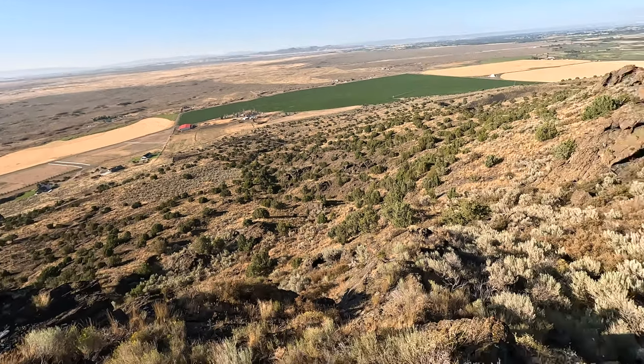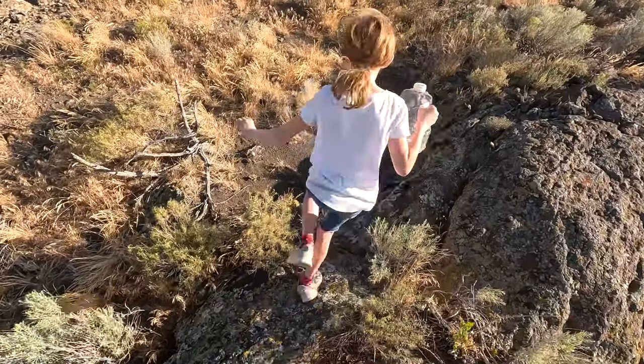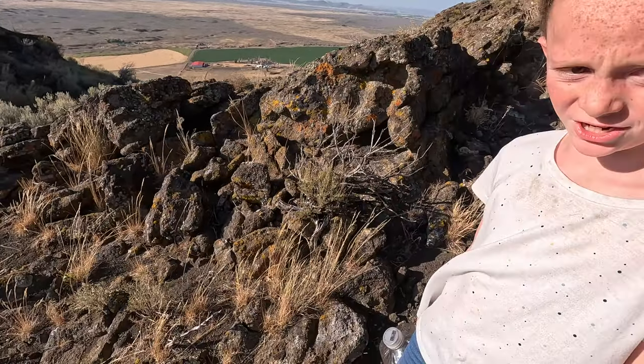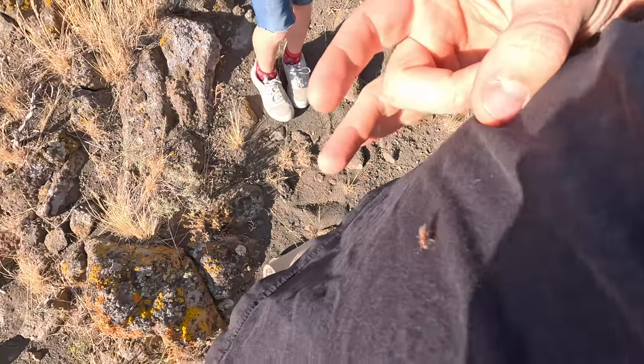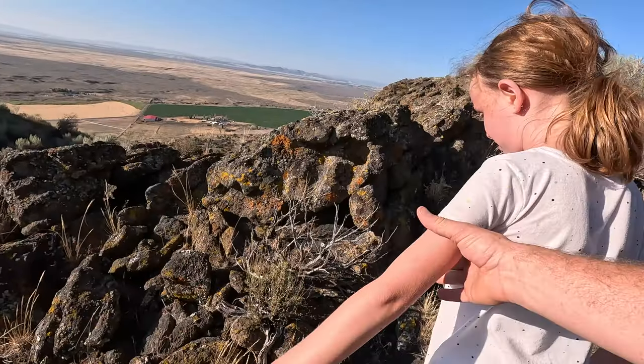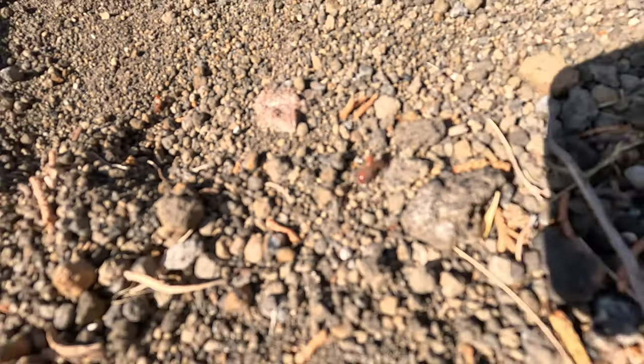Holy crap, what are these things? Fire ants — they're biting! They're in your hair. I can feel it on my back. Ouch. There's one on your shirt. Gee whiz, that hurt. I don't know what the heck those were. They were flying ants. Well, they attacked your head. We were standing on a little peak.